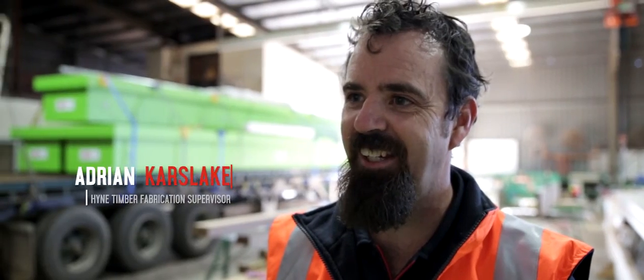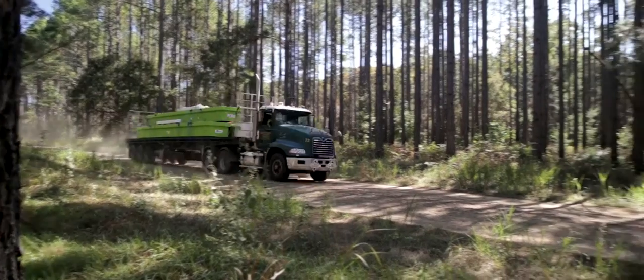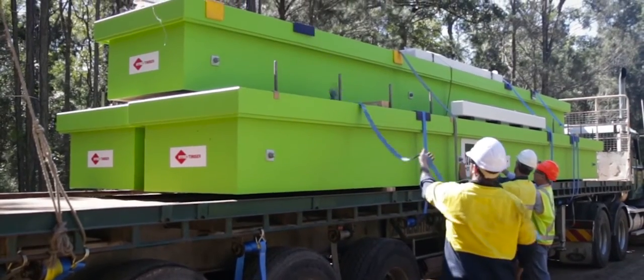The truck's safely loaded and we're looking forward to going out to the site to see it put down. We like to get involved in different sorts of things and we were quite interested when HQ Plantations came and asked us about this one.